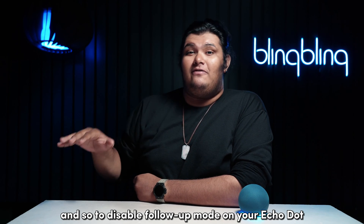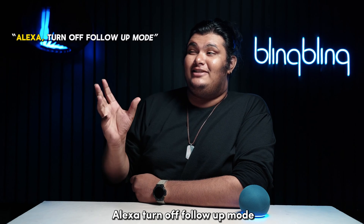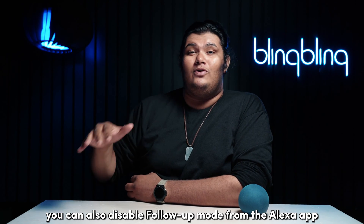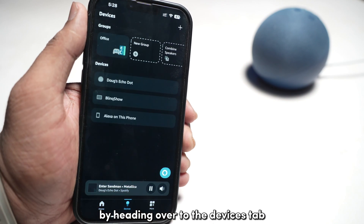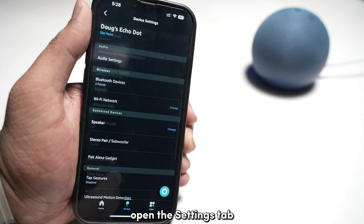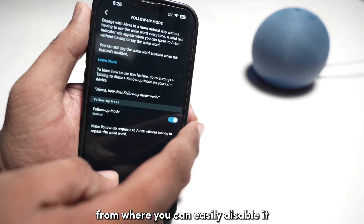To disable follow-up mode on your Echo Dot, simply give the command 'Alexa, turn off follow-up mode.' You can also disable follow-up mode from the Alexa app by heading over to the Devices tab and selecting your Echo Dot. Then open the Settings tab and head over to the follow-up mode dial from where you can easily disable it.